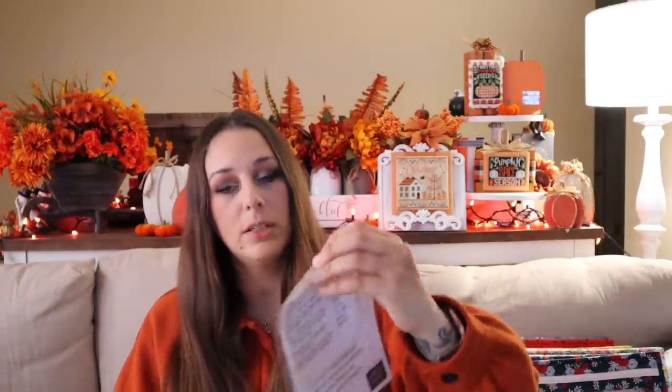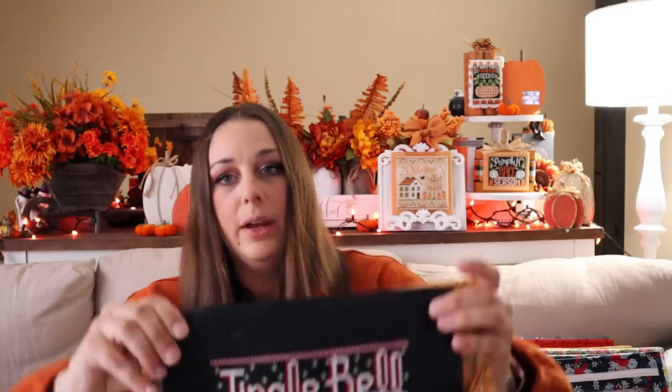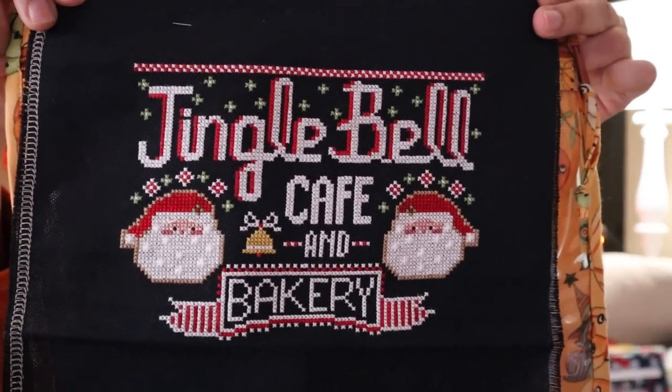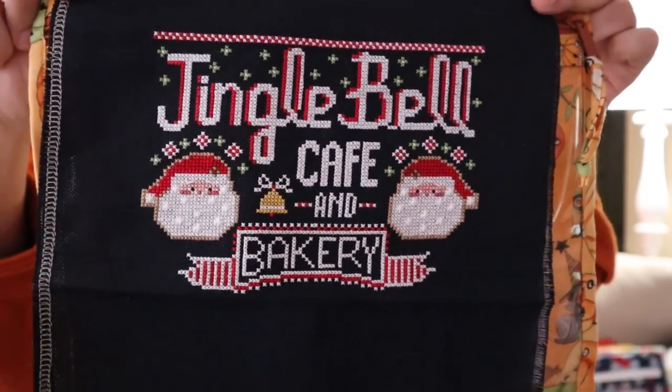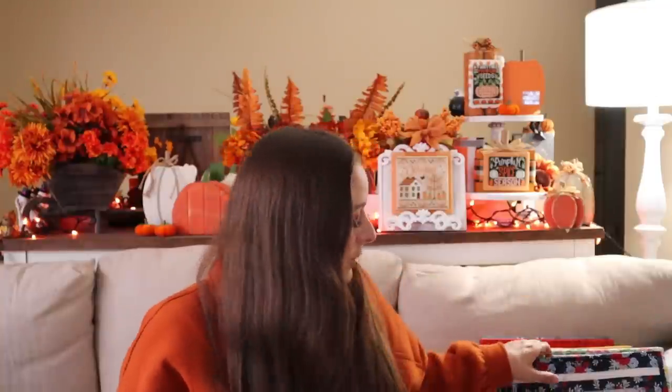The next thing is Jingle Bell Cafe by Stitching with the Housewives. I don't remember if I showed this last time or if I made all this progress since my last video. I basically have added both of the Santas - I remember talking about the smirnoff stitches and his beard because those are my favorites. I haven't done anything different than my last video, I don't think. I also hope to finish this one this year, so once it gets closer to Christmas I'll probably bring this out and finish it completely.